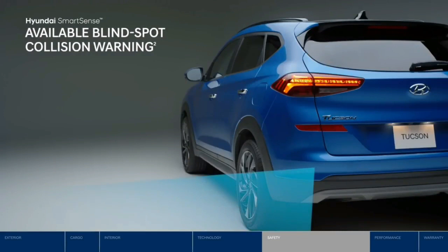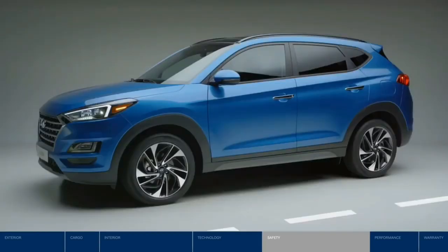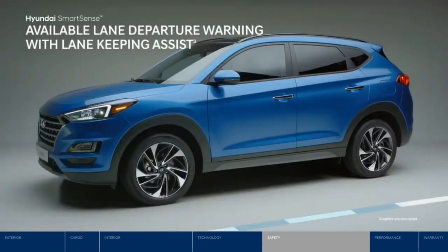Before switching lanes, blind spot collision warning lets you know if a vehicle is hiding in your blind spot. Our innovative system also senses the speed of the vehicle in the adjacent lane — if it's approaching faster than you can safely make the lane change, it will signal an alarm.